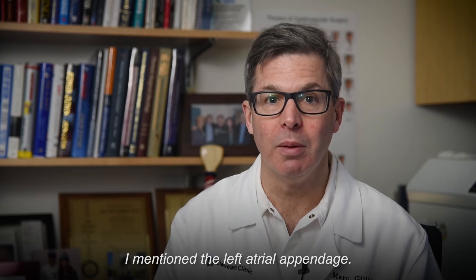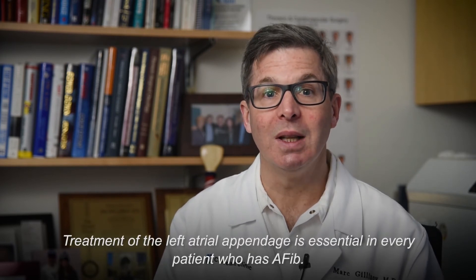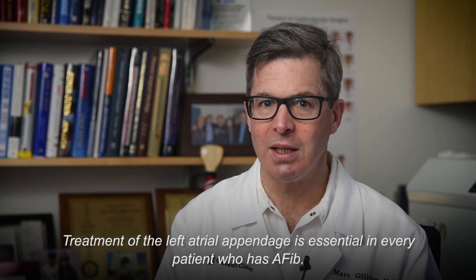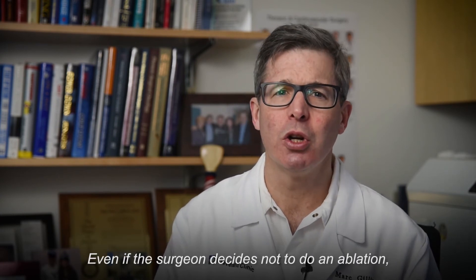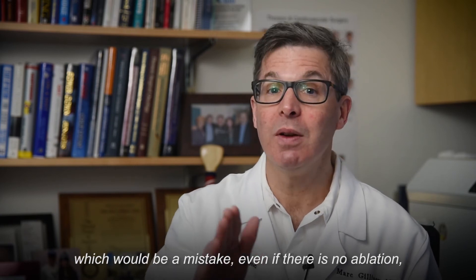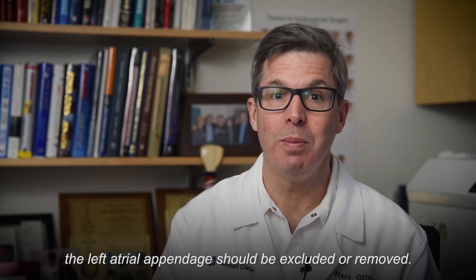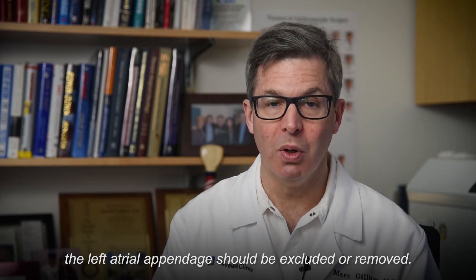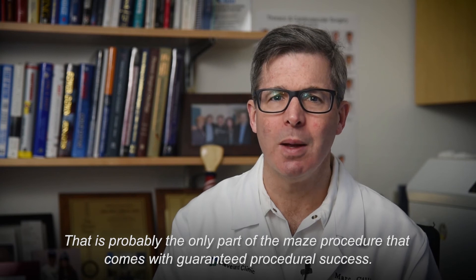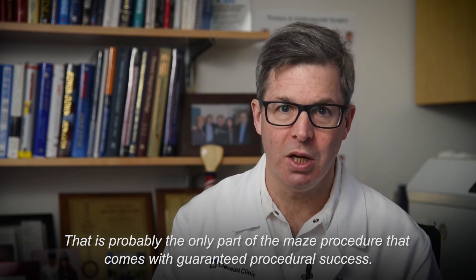Treatment of the left atrial appendage is essential in every patient who has AFib. Even if the surgeon decides not to do an ablation — which would be a mistake — even without ablation, the left atrial appendage should be excluded or removed. That is probably the only part of the MACE procedure that comes with guaranteed procedural success.